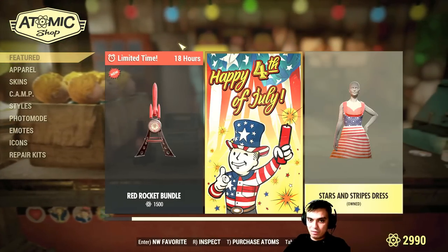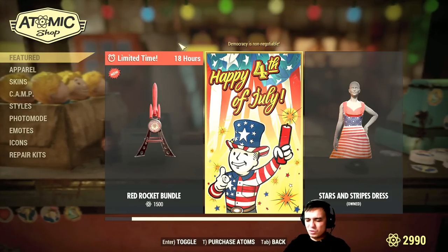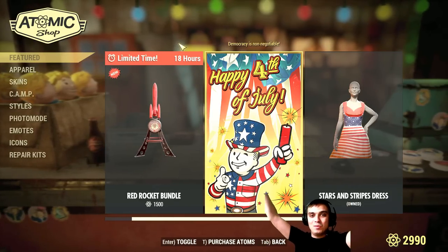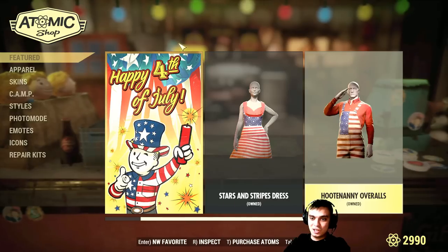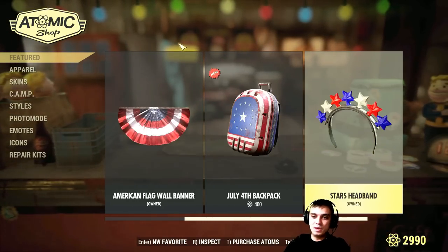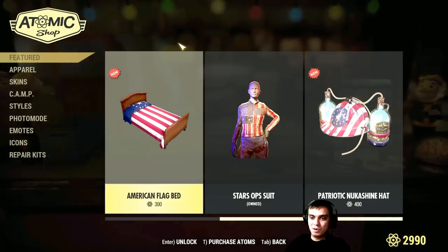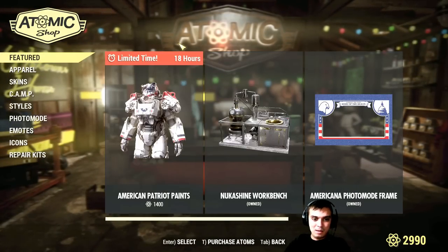What else do we have here? The bundle is ending as well. Tomorrow is Tuesday — the big day — when we get a lot of different Atom Shop stuff, like mega sales of many different outfits and things. I'm really curious what they're going to do for tomorrow.